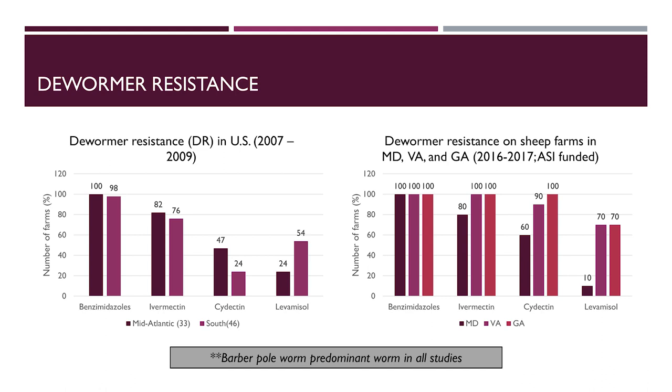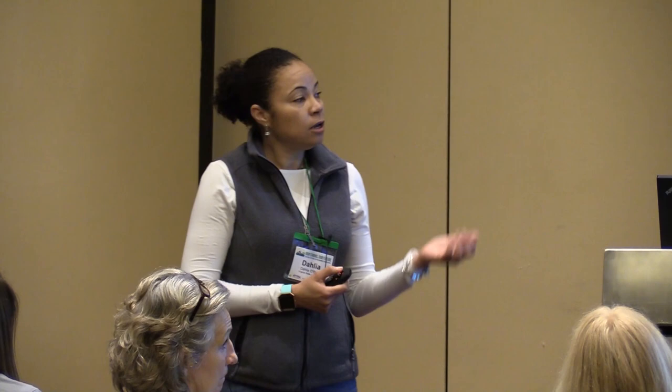Two studies conducted from 2007 to 2009 on sheep and goat farms in the mid-Atlantic and the southern U.S. showed that just about all farms had resistance to benzimidazole drugs, many had resistance to ivermectin, and many to cydectin and levamisole. A more recent study funded by the American Sheep Industry looking at sheep farms in Maryland, Virginia, and Georgia showed that all farms had resistance to benzimidazoles, most to ivermectin and cydectin, and some having resistance to levamisole. Dewormer resistance is quite critical in many areas.